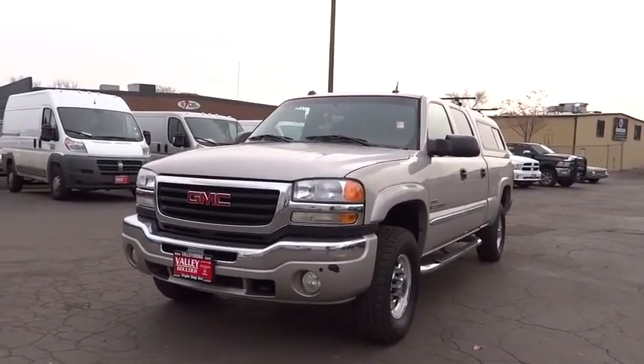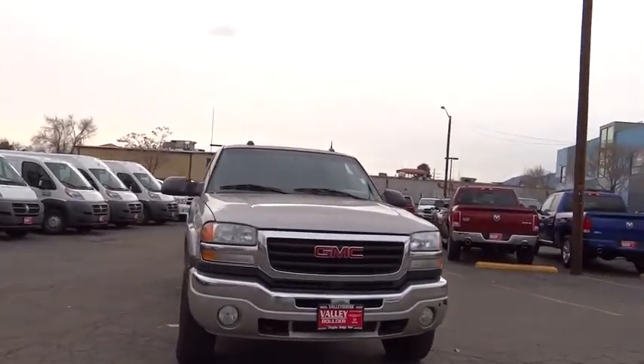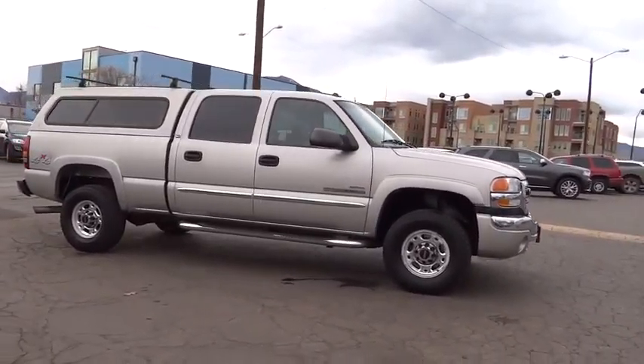2005 Sierra 2500 HD. The GMC Sierra 2500 HD has all your workhorse basics covered. No worries here. Here are some of this vehicle's great options.